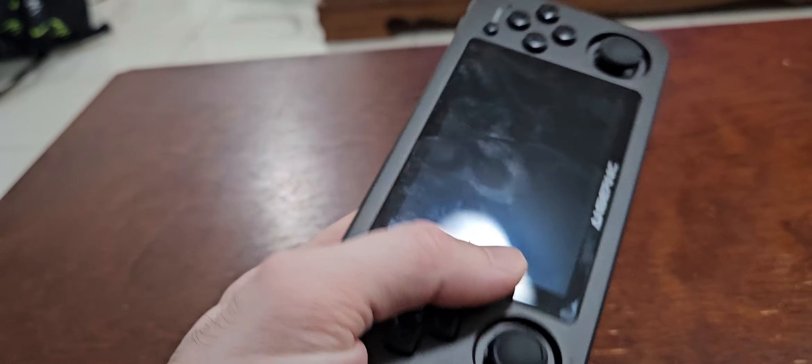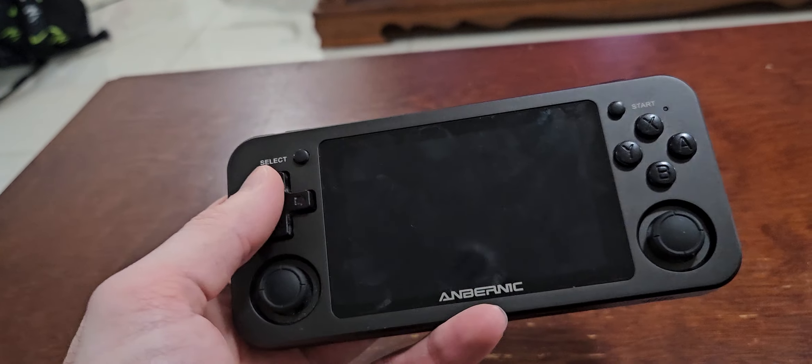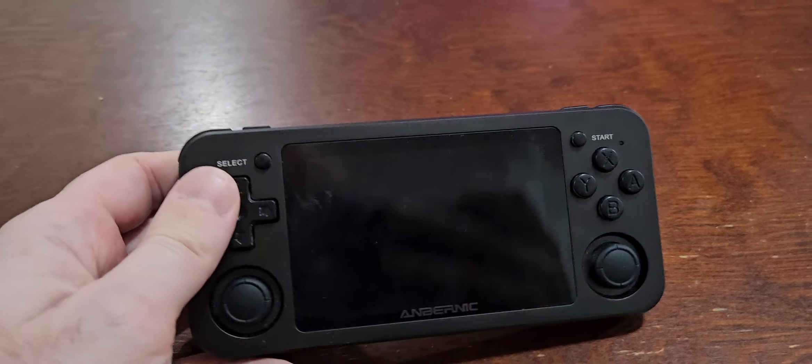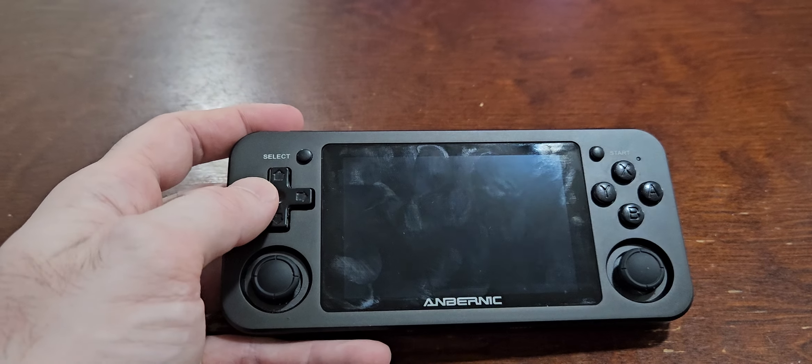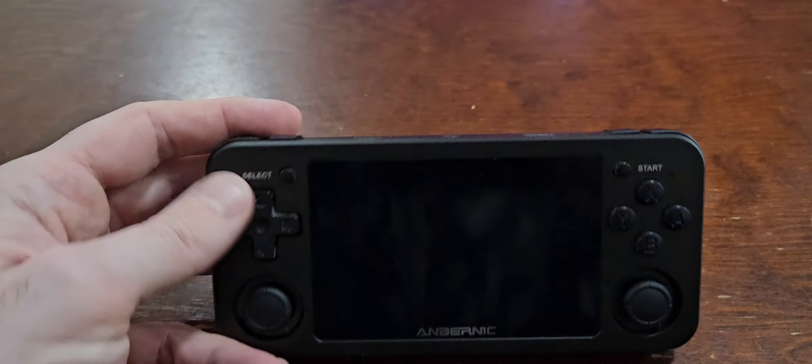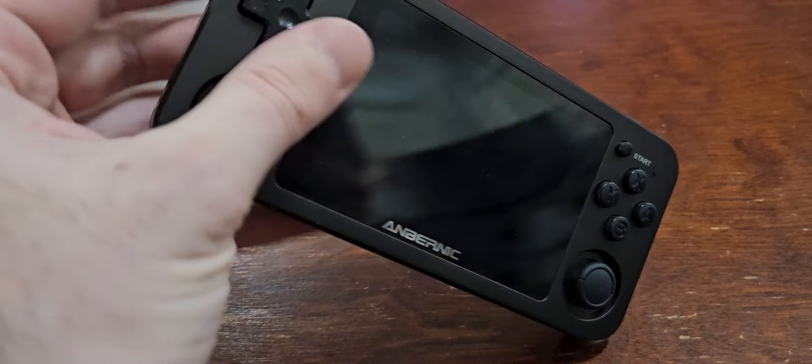It goes for about $100 — I paid $144 Canadian for this. And it plays systems from Atari all the way up to about the PlayStation and N64 era. But let me just show you a quick look at it.